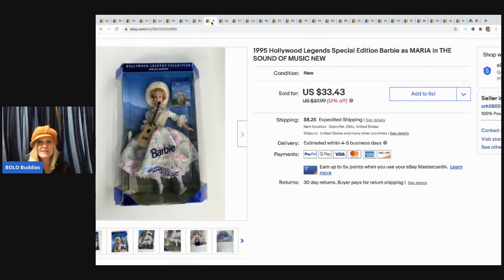The next item is this Special Edition Barbie — Maria from The Sound of Music, 1995 vintage. I sold this for $33.43. I picked it up at a garage sale with a bunch of other Barbies for $4, and the buyer paid shipping.